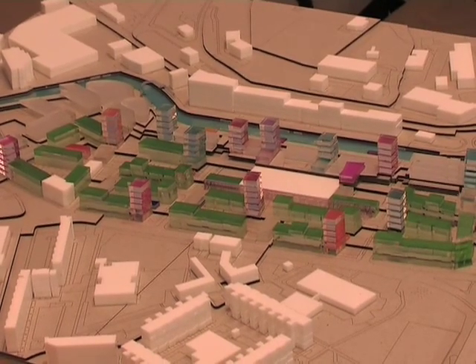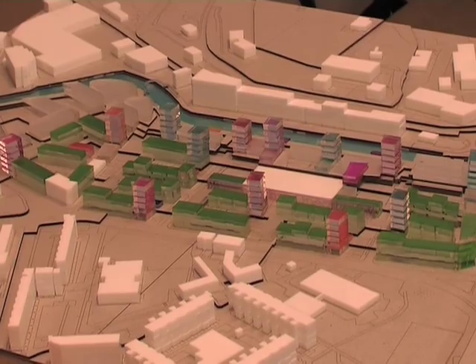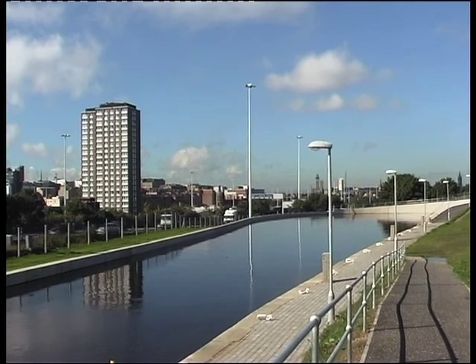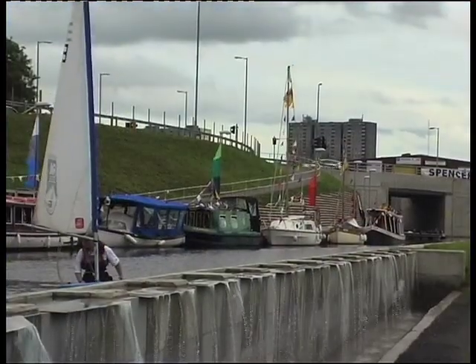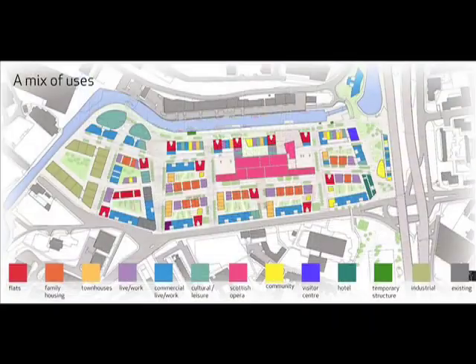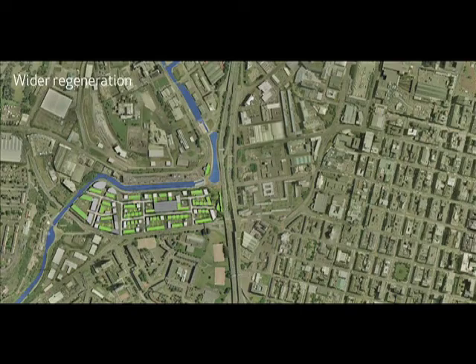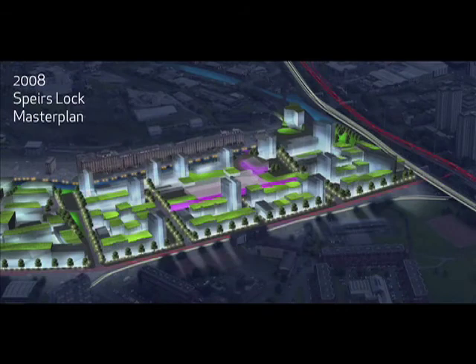The Speirs Locks Master Plan focuses on a new canal basin which links Speirs Wharf and Port Dundas. The Master Plan proposes a mixed-use area which includes housing, businesses and cultural uses, capitalising on the presence of Scottish Opera's headquarters.